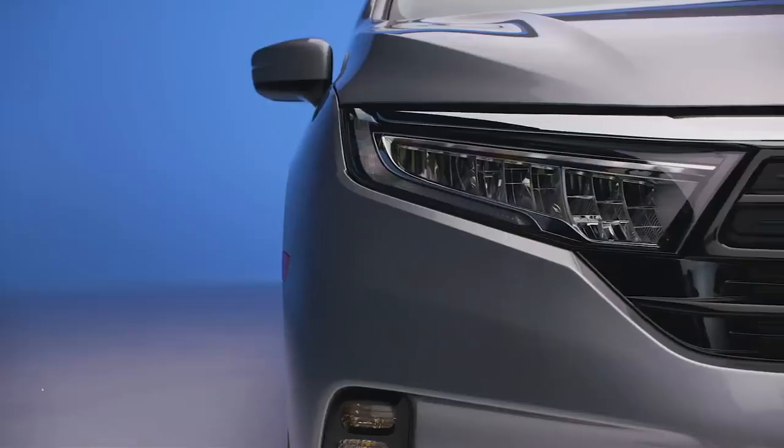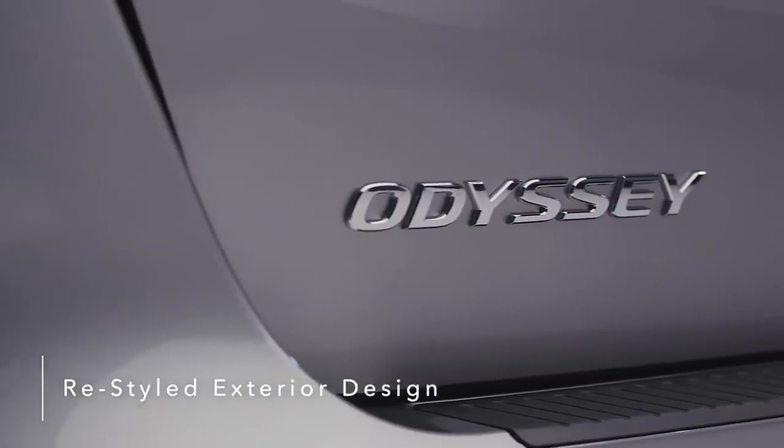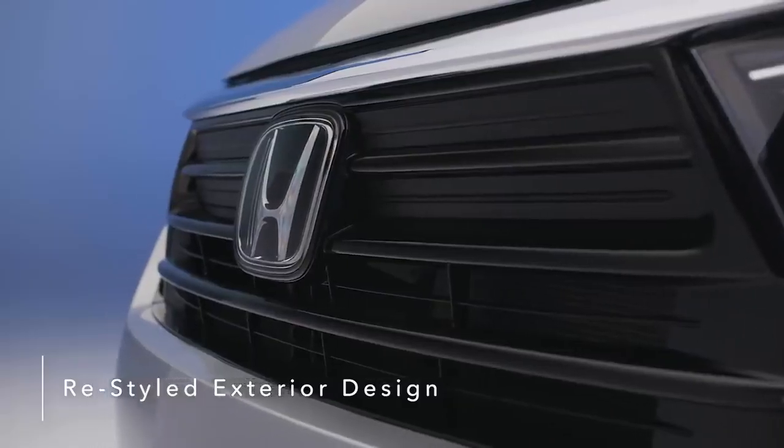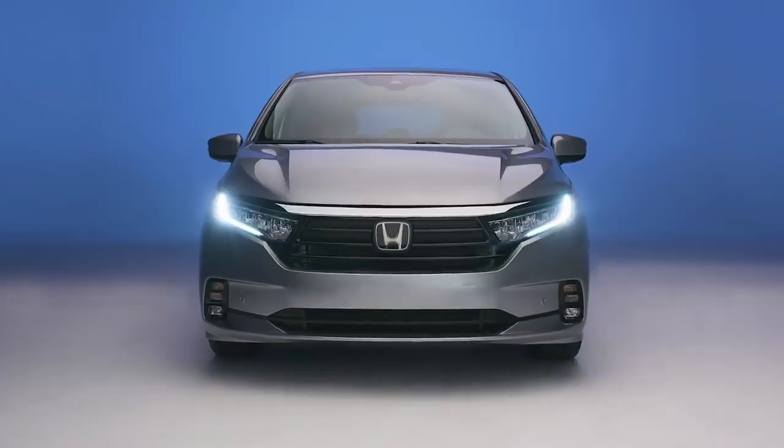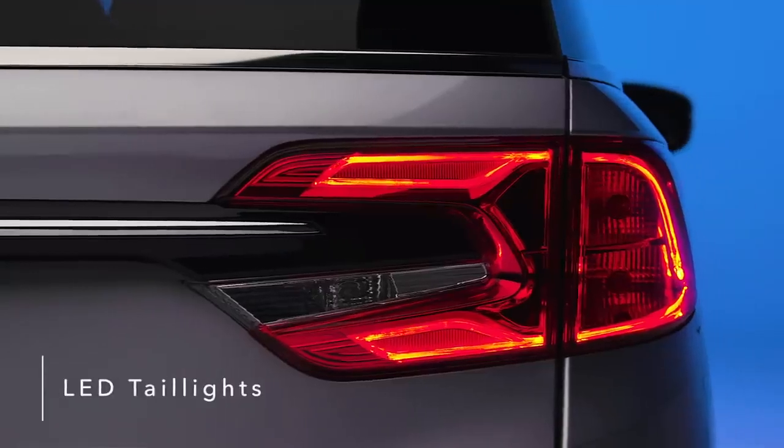Take on family outings in style with the sleek, streamlined exterior design that makes the Honda Odyssey an attention-grabbing ride on the road or standing still. The Odyssey's sophisticated look features powerful and efficient LED headlights and taillights.